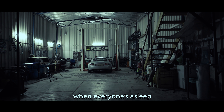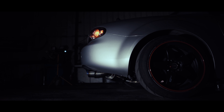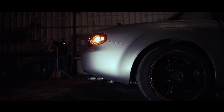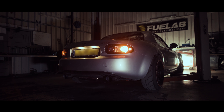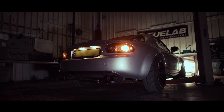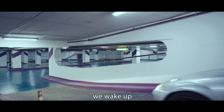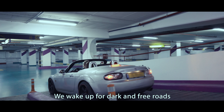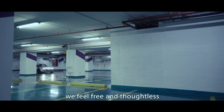By the late hours, whenever you want to sleep, we wake up. When the city sleeps, we wake up. We wake up for dark and free roads. Only then, we feel free and thoughtless.